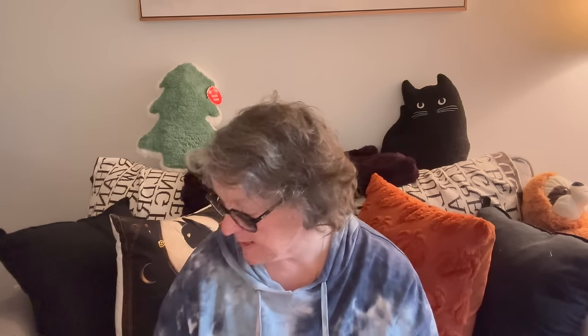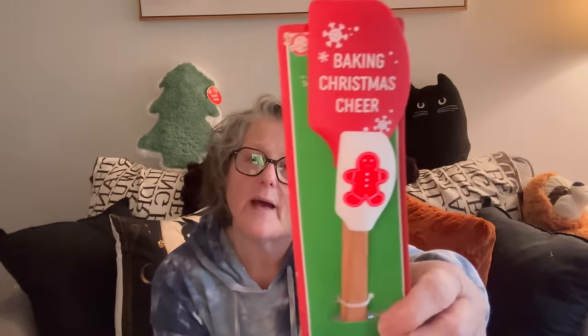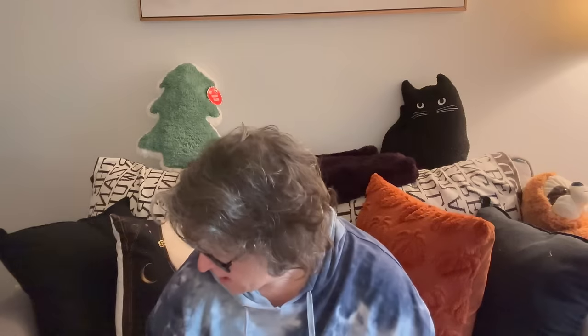I found these little spatula sets — I know they had them out for Thanksgiving but this is the first one I've seen for Christmas. It says 'Baking Christmas Cheer' and you get the little mini one too. You could definitely put these in a little gift basket.